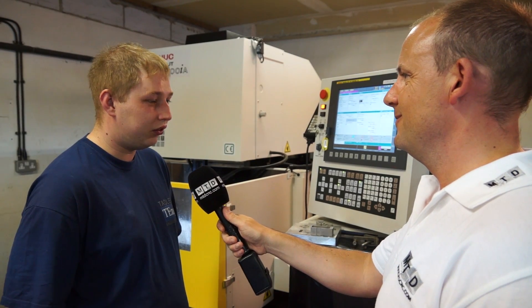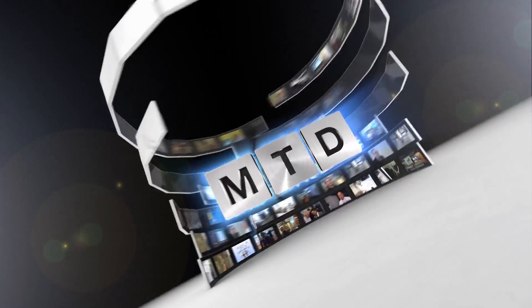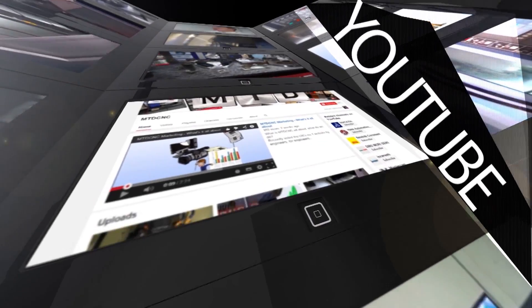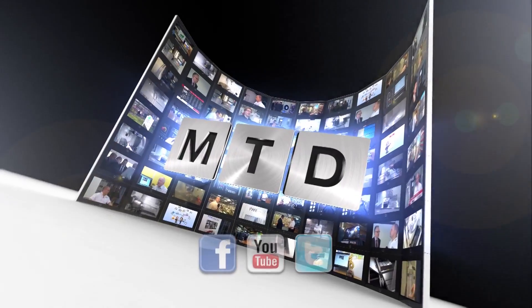So in a nutshell, you're enjoying it? Yeah, it's quite a good machine — very good machine actually. Quite enjoy it. For more videos, products and news, go to mtdcnc.com or follow MTD Online on Twitter.